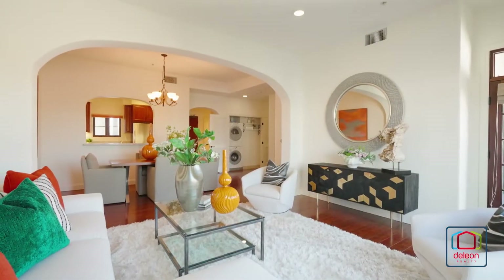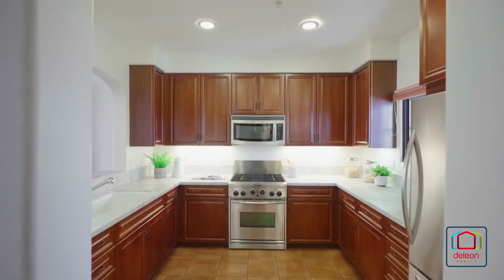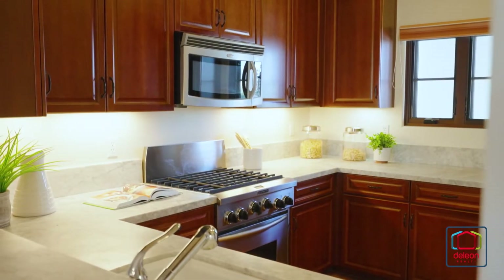High ceilings crown the expansive living room, which flows seamlessly into the dining room. The chef's kitchen features Carrara marble countertops and a suite of stainless steel Whirlpool appliances.